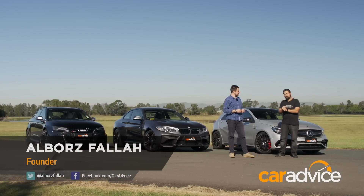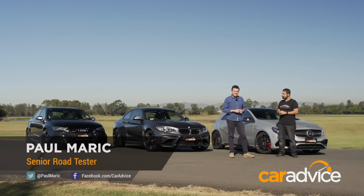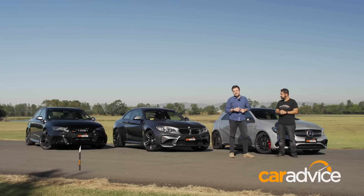Ever since the new BMW M2 has come out, we have been inundated with emails asking which one of these three German cars is the fastest around the racetrack. We're going to answer that today — we've got a racetrack and the three leading cars in this segment: the Audi RS3, the BMW M2, and the reigning champ, the AMG A45.